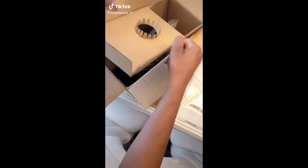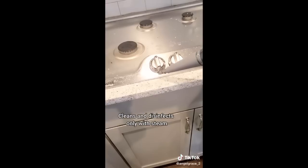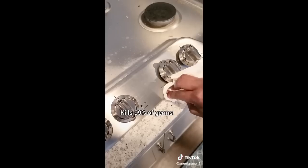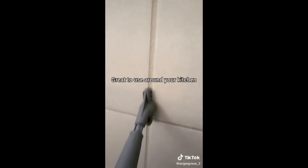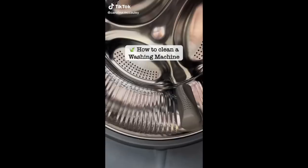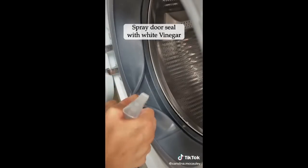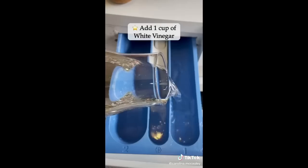I was super excited when this finally came in the mail. This, my friend, is the Bissell Steam Shot. It cleans only with steam and kills 99% of germs. You can use it for so many different things around your home, including your kitchen, grout, and I love using it on my kids' toys.